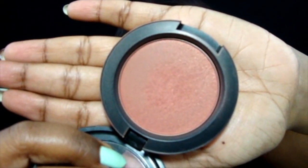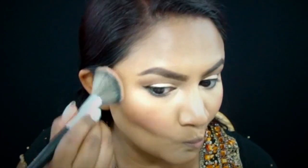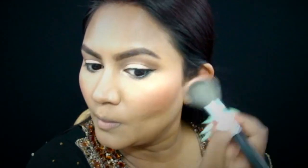Now taking Ambering Rose, which is a peachy shimmery blush by MAC, I'm placing it right onto my cheeks using the Morphe E4 blush brush.